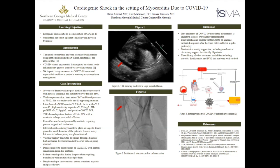COVID-19 has been associated with multiple cardiac complications, including heart failure, arrhythmias, and myocarditis. The myocarditis itself is thought to be related to the inflammatory process created by the cytokine storm. We're going to go over a case that involves a 19-year-old female who's overall pretty healthy that presented with COVID myocarditis.